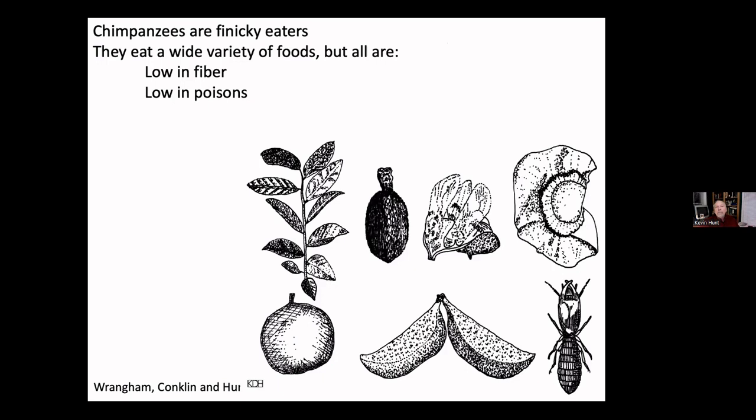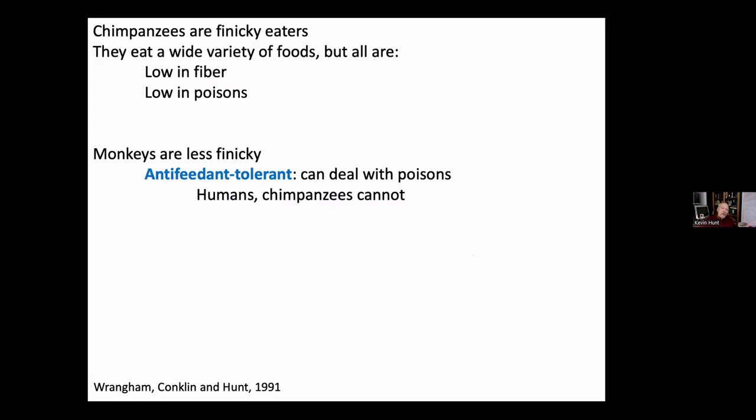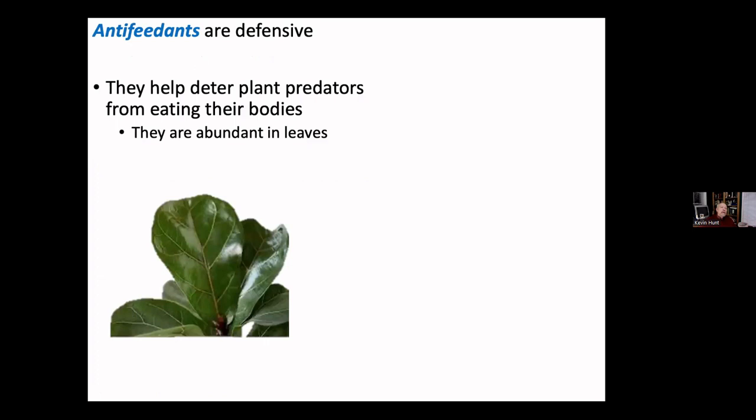Chimpanzees eat a wide variety of foods — at Mahale they ate 300 different food items — but the foods they eat are almost always, unless they're starving, low in fiber and low in poisons. Monkeys can tolerate fiber and poisons, but chimpanzees are just like you and me: the same things are poisonous to them, and the same things aren't. Monkeys are anti-feedant tolerant — they have specialized enzymes to filter these poisons out through the kidneys. Humans and chimps are not.